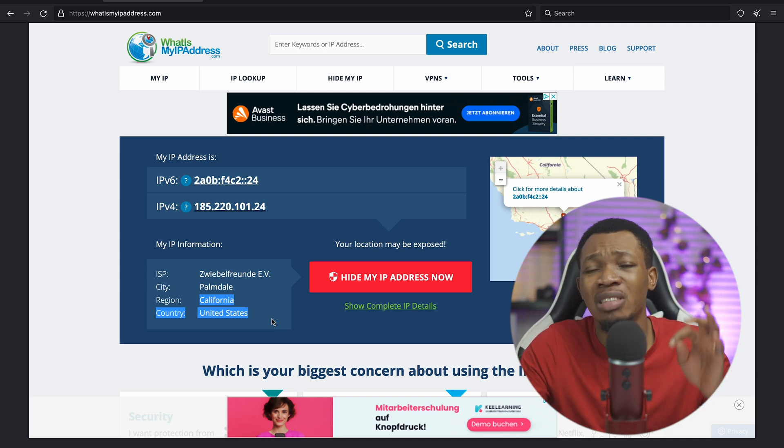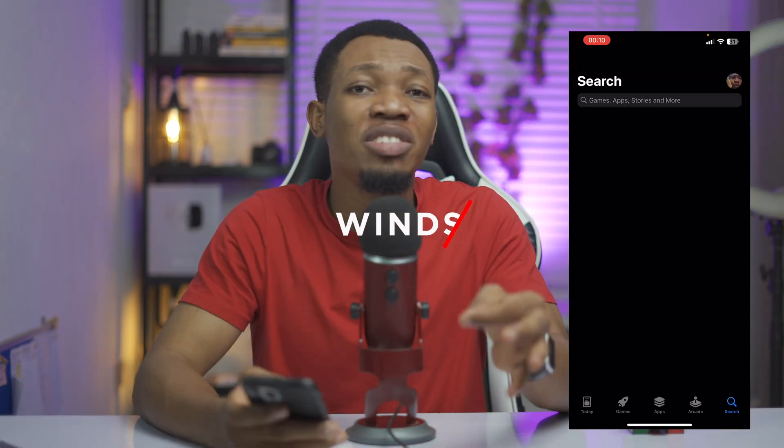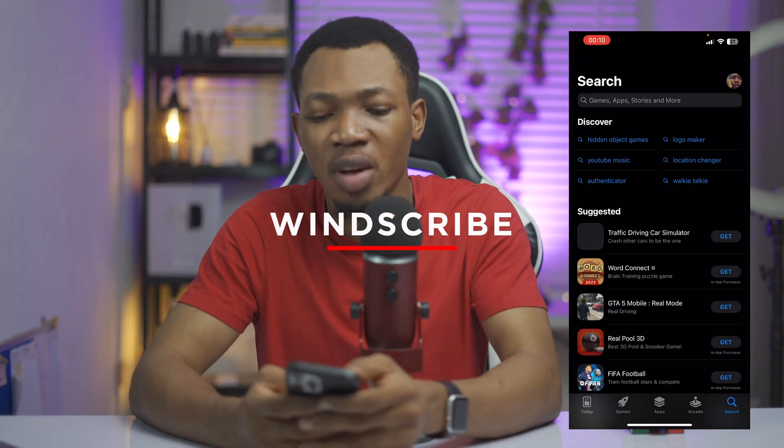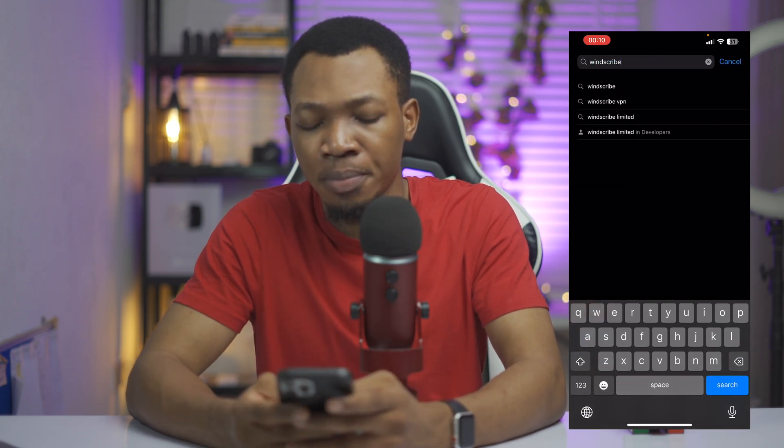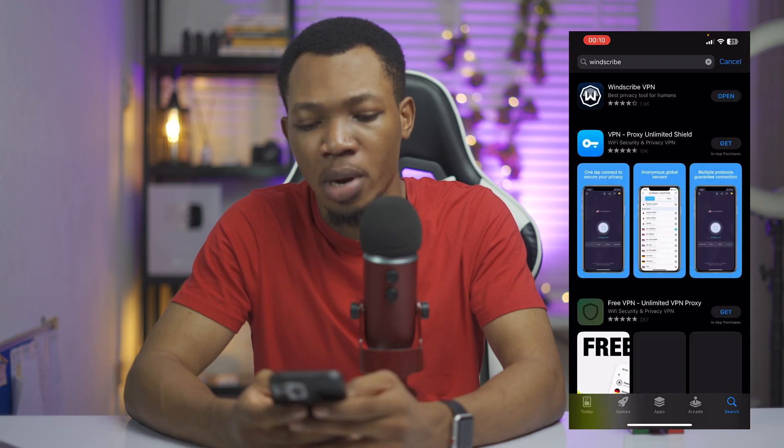A quick bonus tip: a VPN that would help you to access a VPN via your desktop and as well as your mobile phone. This particular VPN is called Windscribe. With Windscribe, all you want to do is go over to your Play Store or App Store, look up Windscribe, and you're going to see the application right here. Once you have it, you can easily click on open.